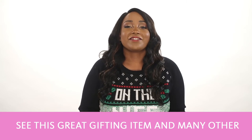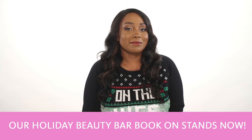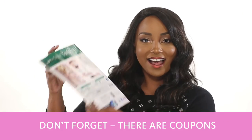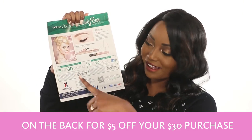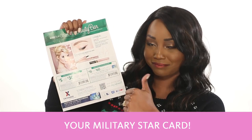You can see this great gifting item and many other great cosmetic and fragrance items in our Holiday Beauty Bar book on stands now. And don't forget, there are coupons on the back for $5 off your $30 purchase and $15 off your $60 purchase when you use your Military Star Card.